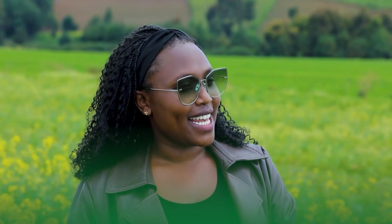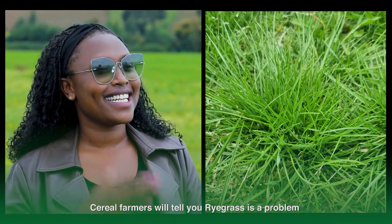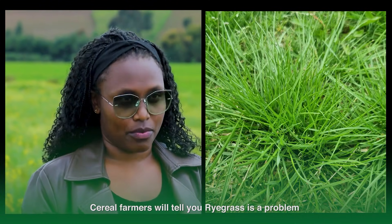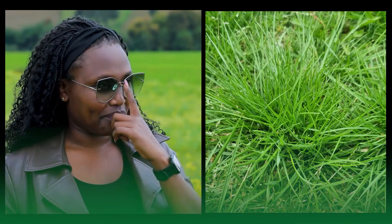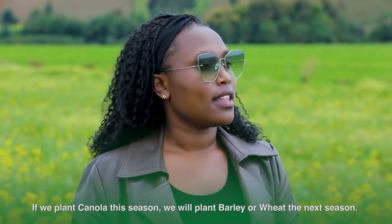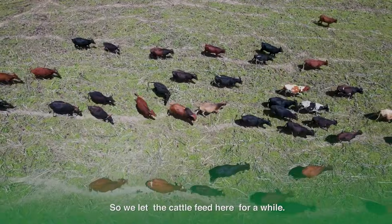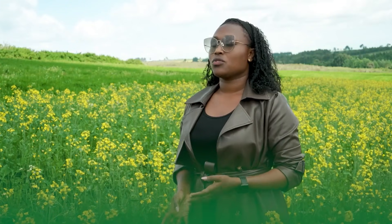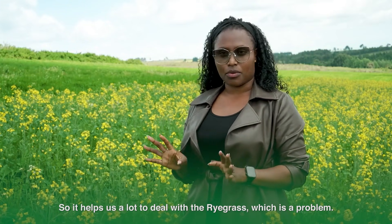We have one main problem, and that is something called ryegrass. Anyone in Narok, anyone in Nakuru growing cereals — barley and wheat — will tell you ryegrass is a problem. It's actually almost a pandemic now. But we are trying to contain it. Lucky for us, we normally do crop rotation a lot. So if we plant canola here today, the next thing we do is either barley or wheat. We also do mixed farming — we let cattle graze here — and then we come back with potatoes. This helps us a lot to control the ryegrass.